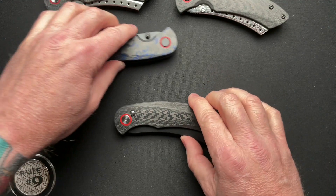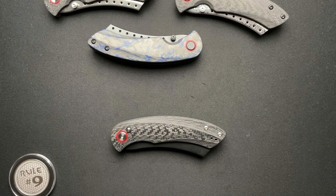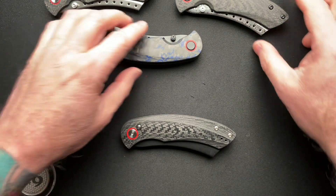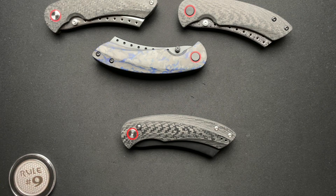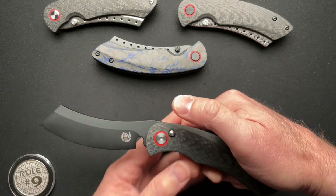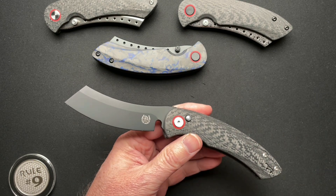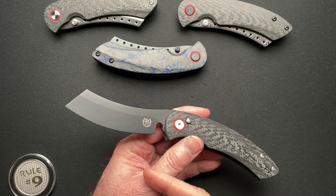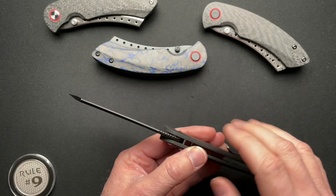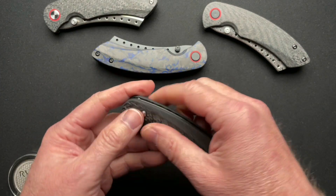Let's run through the specs. I've talked about them before, but rather than say go check my other video, I'll run through the basics for people who haven't seen the other videos. It's just a hair under five inches closed, just a hair over eight and a half inches overall. The blade is 3.69 inches, the edge is 3.39. Steel is S35VN, same as the others other than the Damasteel. Blade thickness is 0.136, overall thickness is 0.561, and it weighs in at 4.5 ounces.